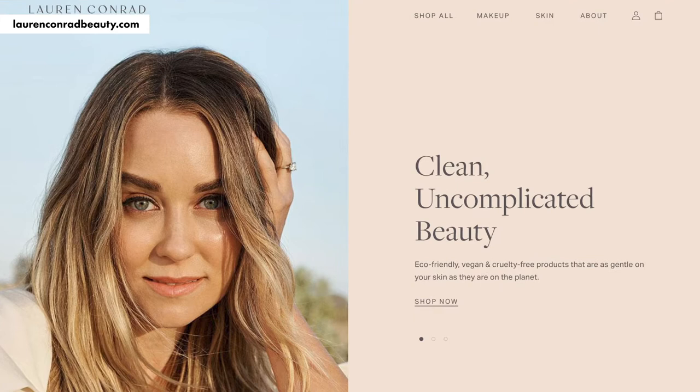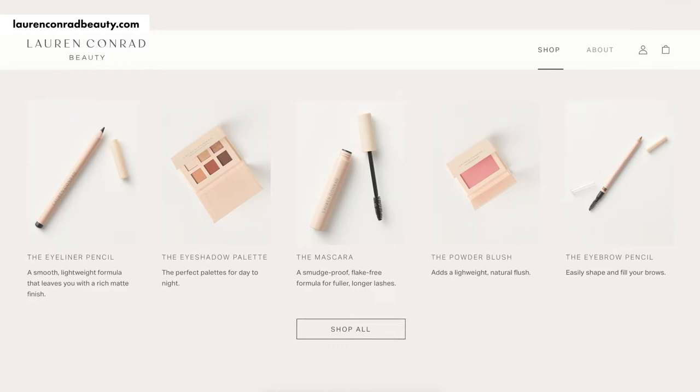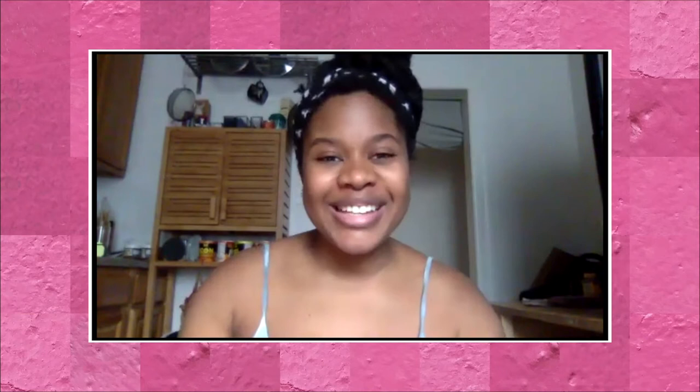Today we're testing out Lauren Conrad Beauty, the new beauty line from the star of The Hills and Laguna Beach that is clean, environmentally friendly, vegan, cruelty-free — all that good stuff. And joining me for this Style Child is beautiful mama-to-be Jamila Williams. I'm so glad you're joining me. Were you a big Laguna Beach fan back in the day? I was sucked into it — I know everyone from Laguna Beach, I watched The Hills as well. I honestly haven't thought about Lauren Conrad in years until I was asked to do this style trial, but I'm really excited to see what she has to offer as far as beauty goes.